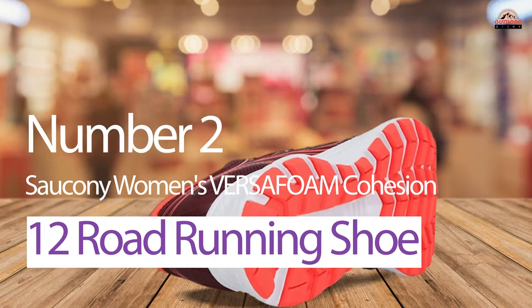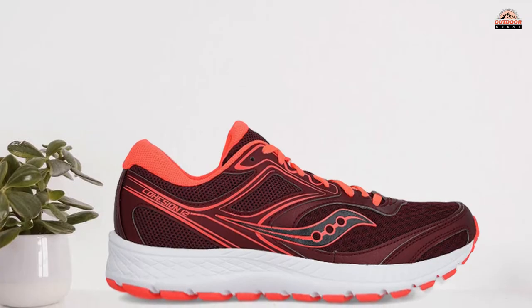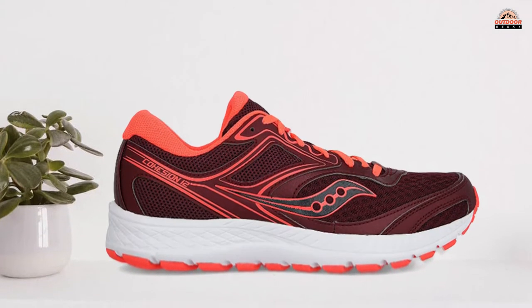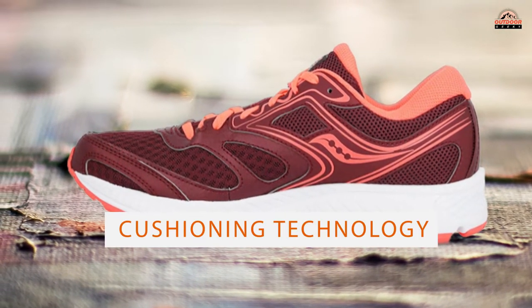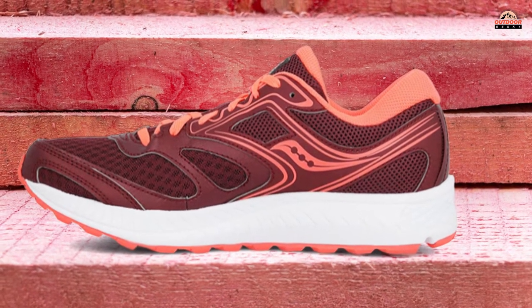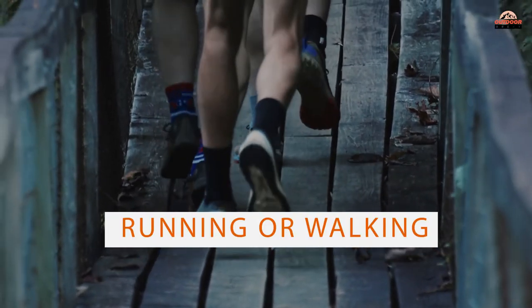Number 2. Saucony Women's VersaFoam Cohesion 12 Road Running Shoe. The Saucony Women's VersaFoam Cohesion 12 Road Running Shoe is perfect for runners and walkers who are looking for a shoe that provides cushioning and stability. It comes with VersaFoam cushioning technology, which offers superior shock absorption properties. Plus, the grid tech ensures good traction on any surface you might be running or walking on.